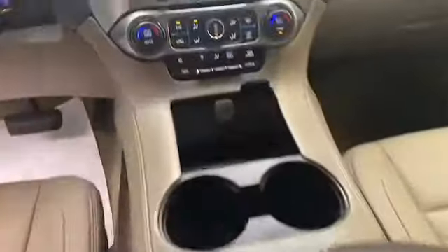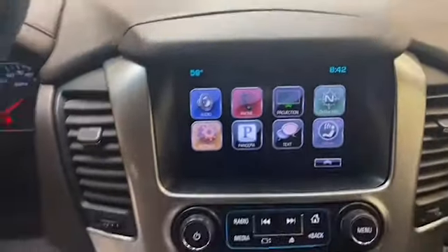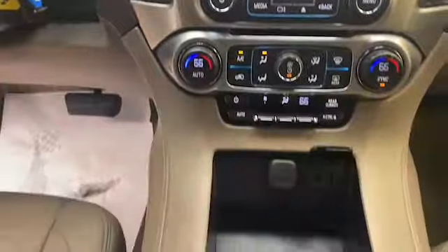Inside you'll find comfortable leather seating for 8, automatic temperature control, and illuminated entry. The 8-inch LCD touchscreen display has Bluetooth technology and Apple CarPlay to keep you connected, and steering wheel mounted audio controls to keep it at your fingertips.